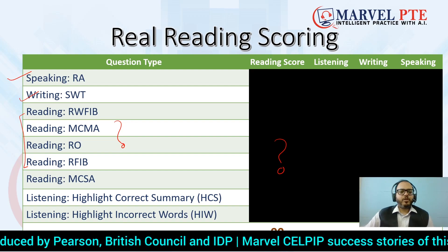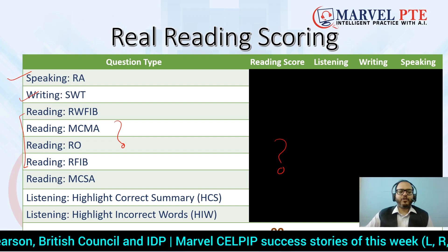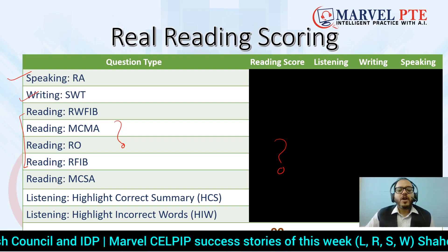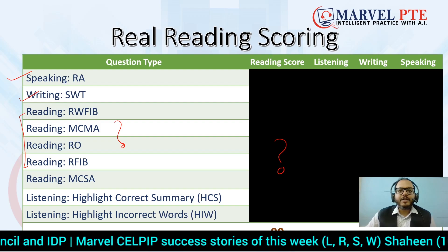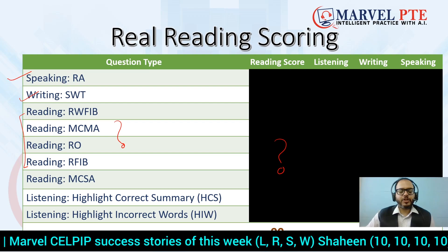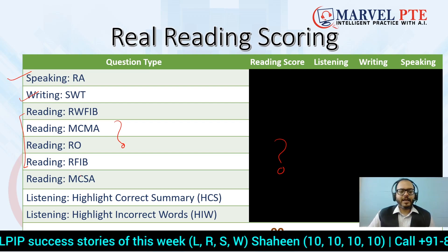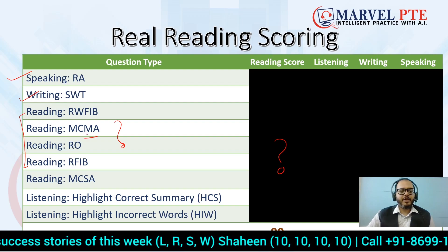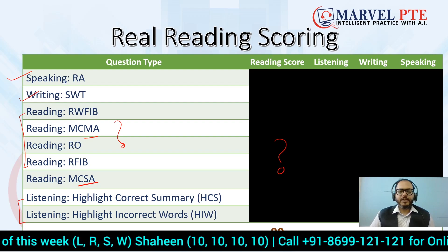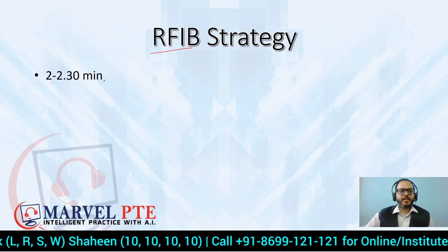Yesterday I was talking with one of our institute students who said their reading score was low because of multiple choice questions. That is a complete misunderstanding. Your scores are not lost because of multiple choice single or multiple answers not going well. Reading marks also come from listening. So our RFIB strategy is the key.